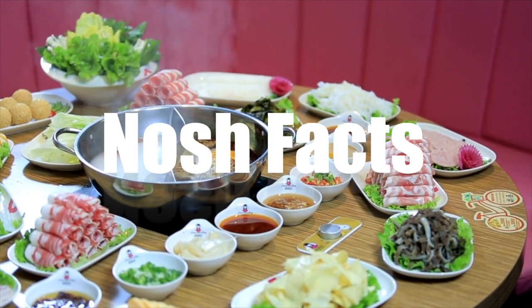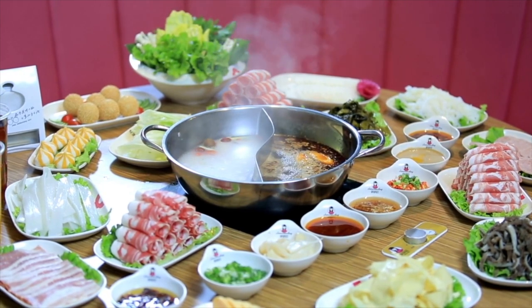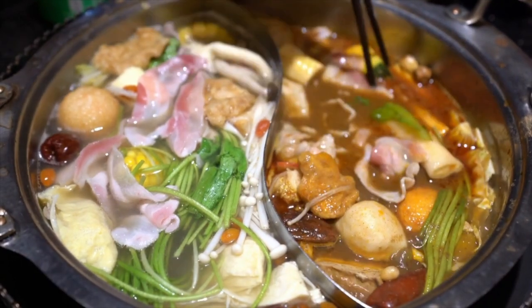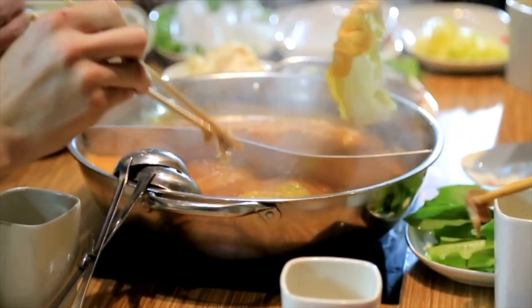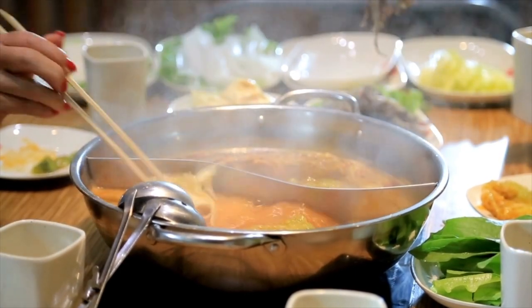Before we dig into the showdown, let's dig into some nosh facts to see exactly what mala hot pot is. Hot pot is a simple dish where you have a pot of heated broth placed in the center of a communal table over a burner, and friends and family gather around and toss in various meats, seafood, and vegetables to cook. You take them out one at a time and dip them in your own personally mixed sauce. It's usually eaten in cold, rainy winter months, but I'm one of those extreme folks who crave hot pot even when it's 100 degrees outside.